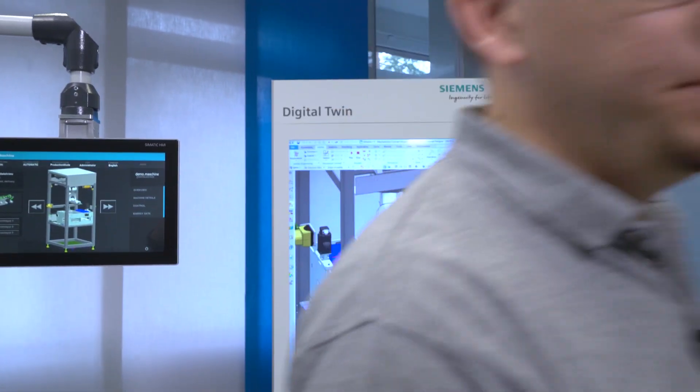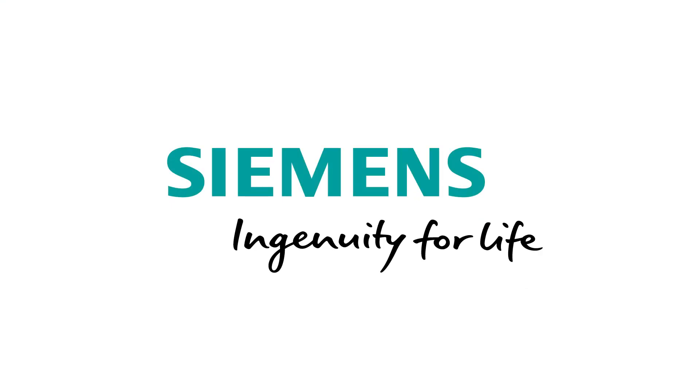I look forward to it. See you soon. Siemens — Ingenuity for life.